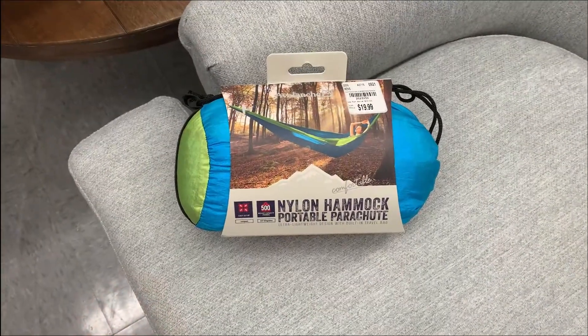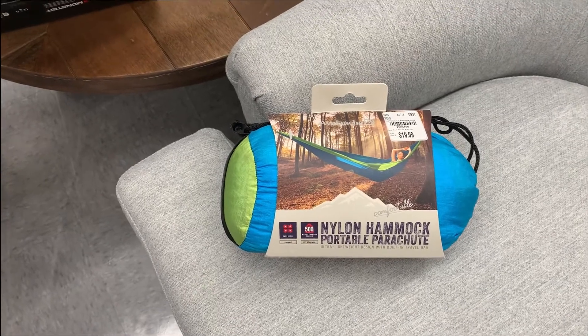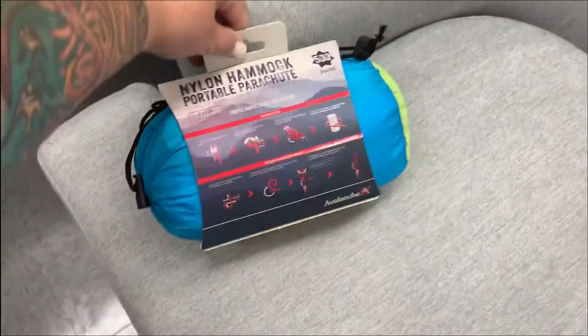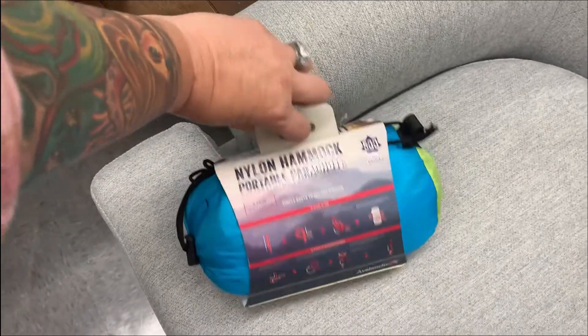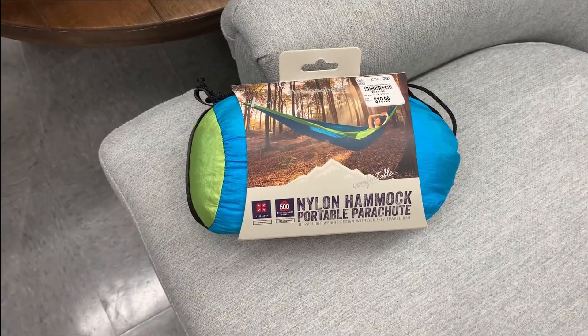This is a nylon hammock, portable parachute style, very lightweight, has a travel bag — $19.99. Nice. It's nine feet by five. Very cute, portable, comfortable.